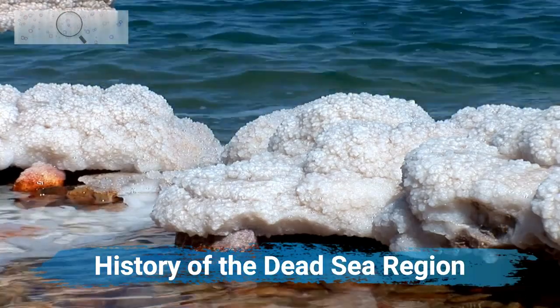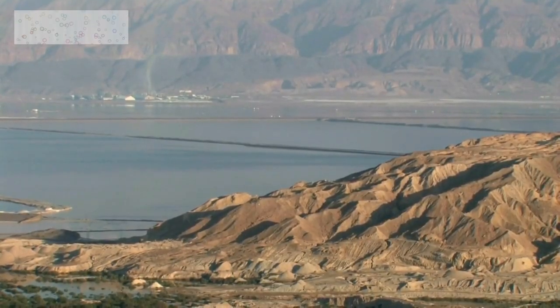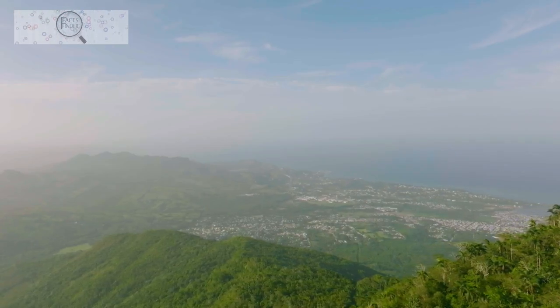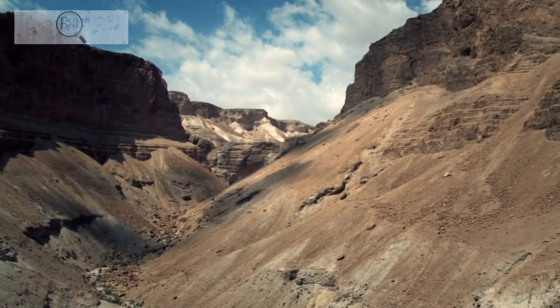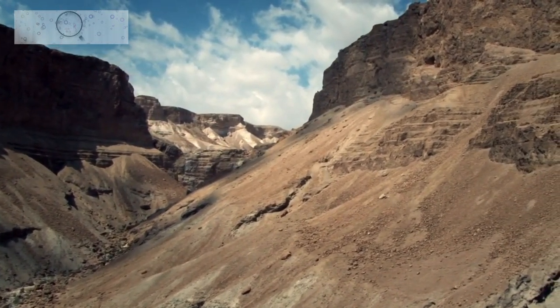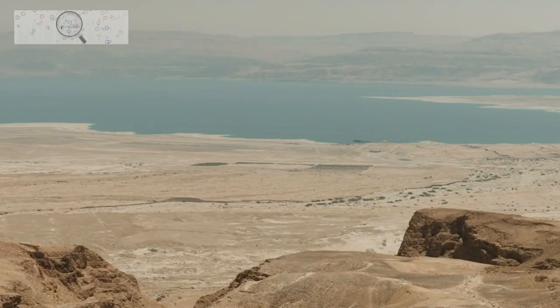The Dead Sea region has a long and rich history. The region has been inhabited by humans for thousands of years, is mentioned in the Bible, and was once home to important historical figures including King David and King Herod the Great.